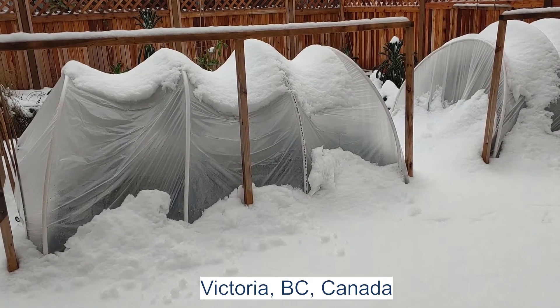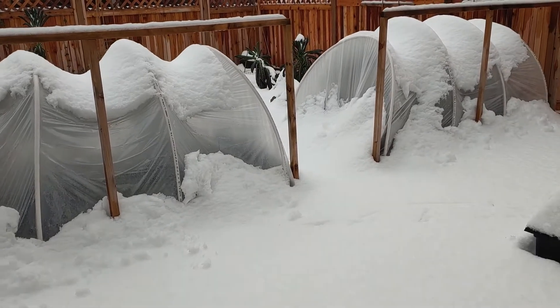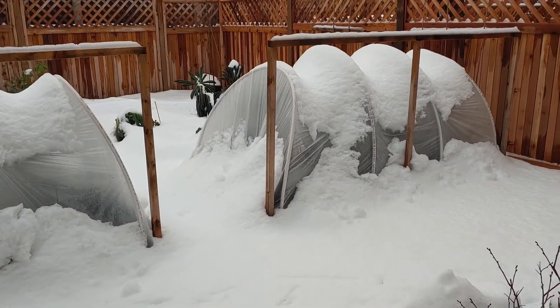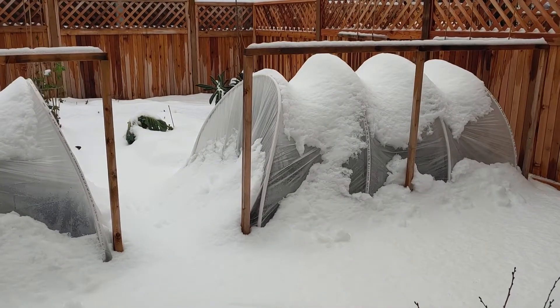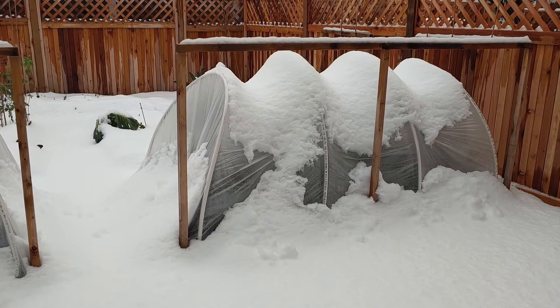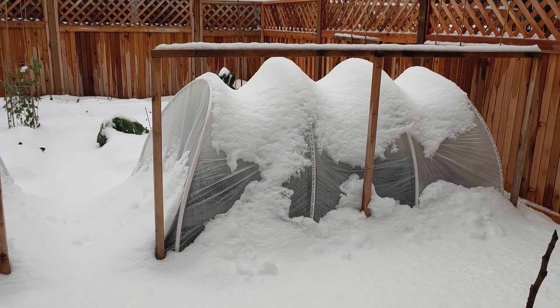Here is the backyard — another 10 centimeters of snow. The hoop house is not supposed to look like this. Because of the snow and rain it's become very heavy, and the hoop house is totally deformed. I should probably clean the snow before it really collapses.